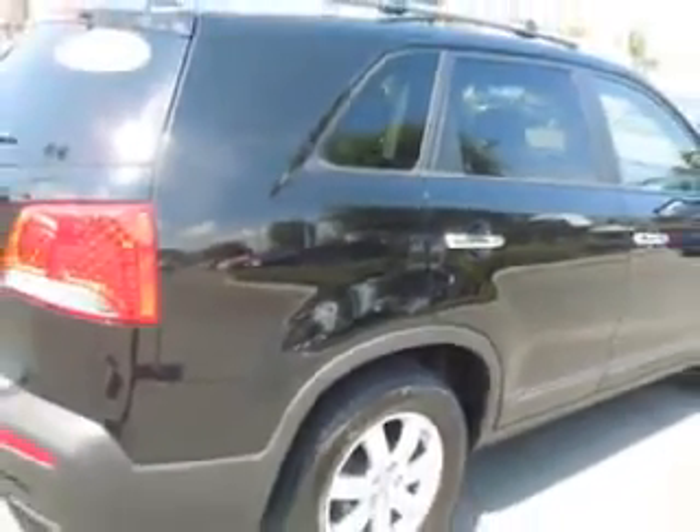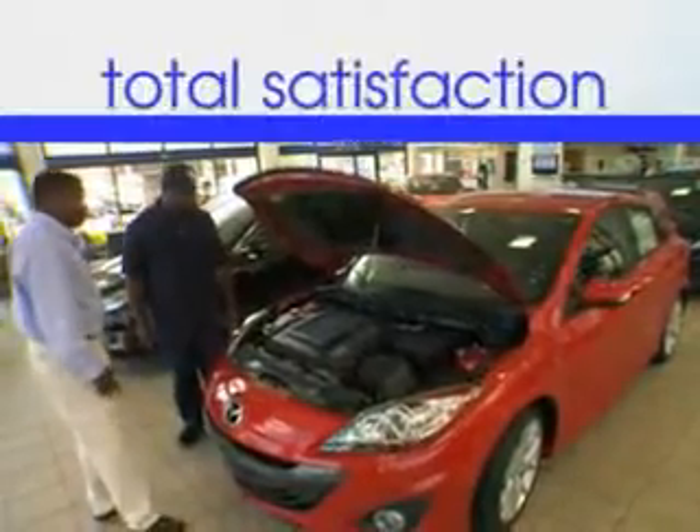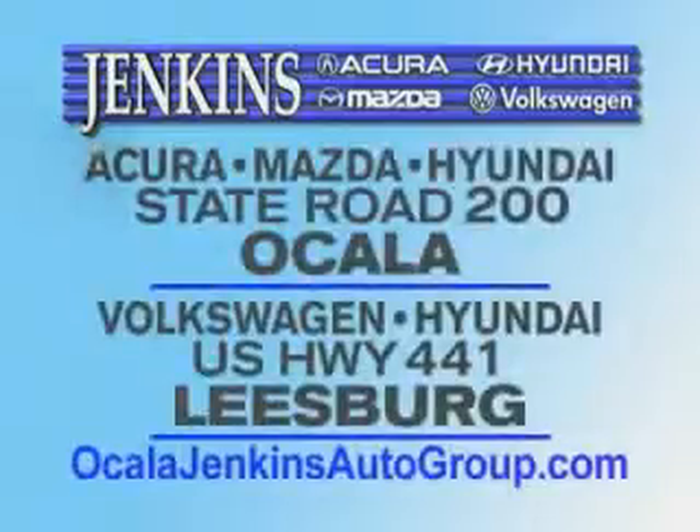Enjoy the drive and have peace of mind in this 2011 Hyundai Santa Fe. Come see it at Jenkins Hyundai of Leesburg today.